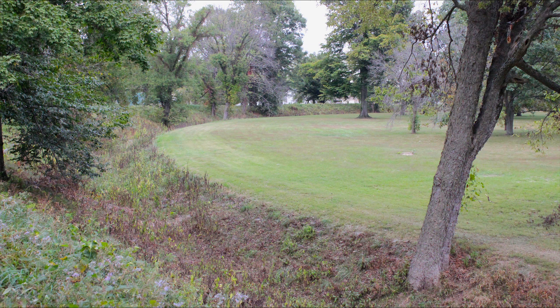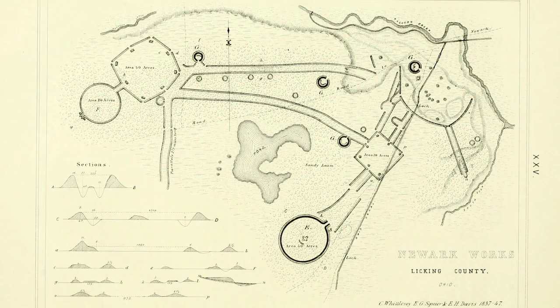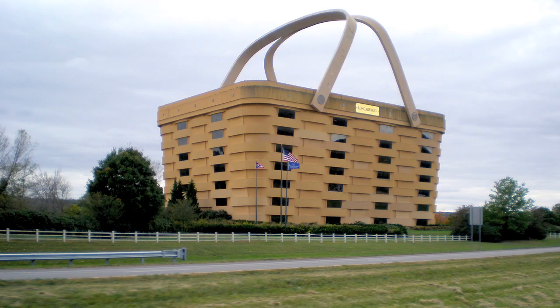Hopewell is an American name from a guy named Mordecai Hopewell. If his name had been Mordecai Johnson, they probably would have been called the Johnson Mound Builders. Anyway, this is an ancient city hidden right in plain sight. It's about an hour's drive east of Columbus, Ohio, and if you see this building here, then you know you're heading in the right direction.